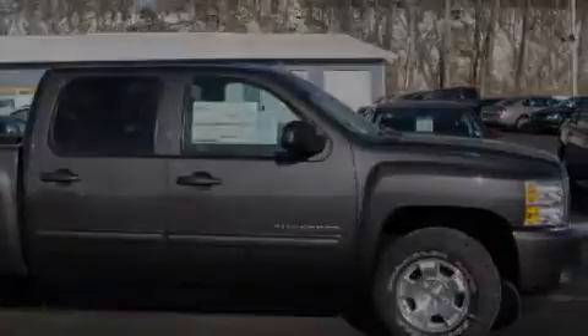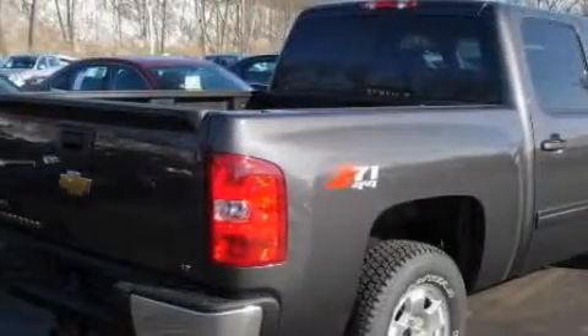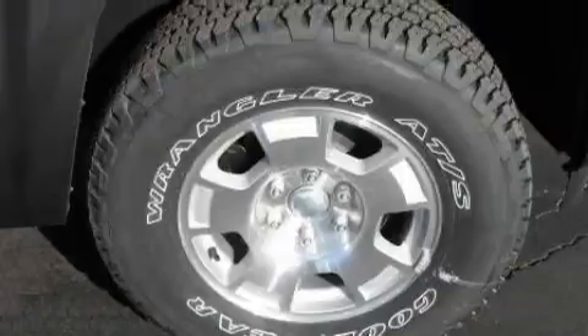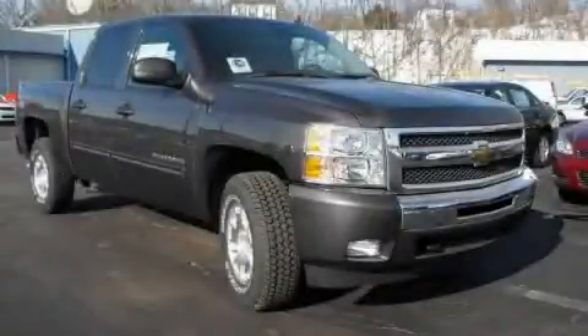This Chevrolet's list of numerous features includes power windows, a remote start feature, a six-speaker audio system, XM satellite radio, airbags, and an anti-lock braking system — and it's easy to see why this automobile is an excellent choice.